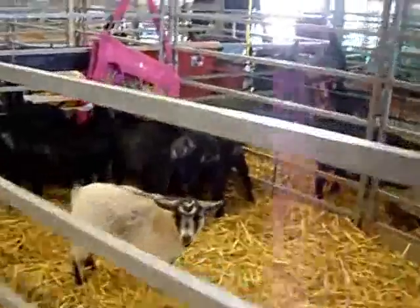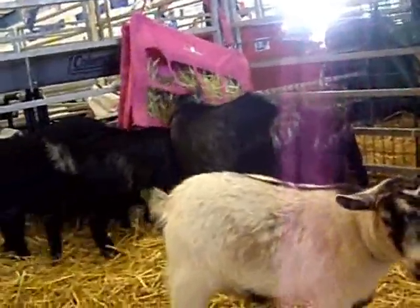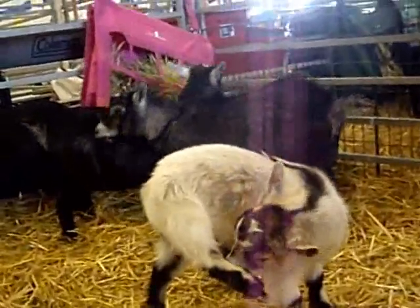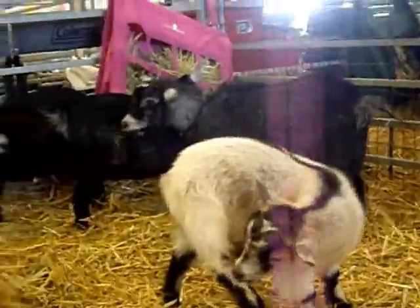There's a little mini goat. Aw, look at these little goats. That's a goat. Do you like this little goat? Look at that little tiny goat.